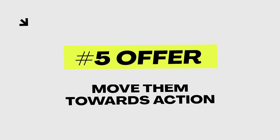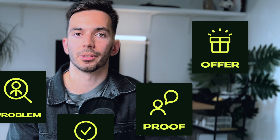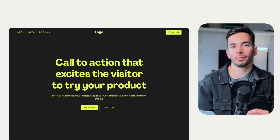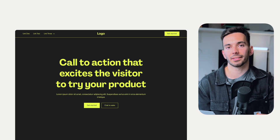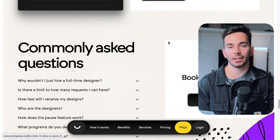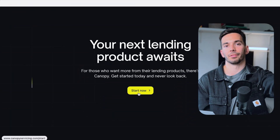The last element on a sales page is the actual offer. Your sales page needs a strong call to action, or CTA. This is the point where you tell your visitors exactly what the next step is — whether it's booking a consultation, downloading a free guide, or whatever makes sense for your specific website.